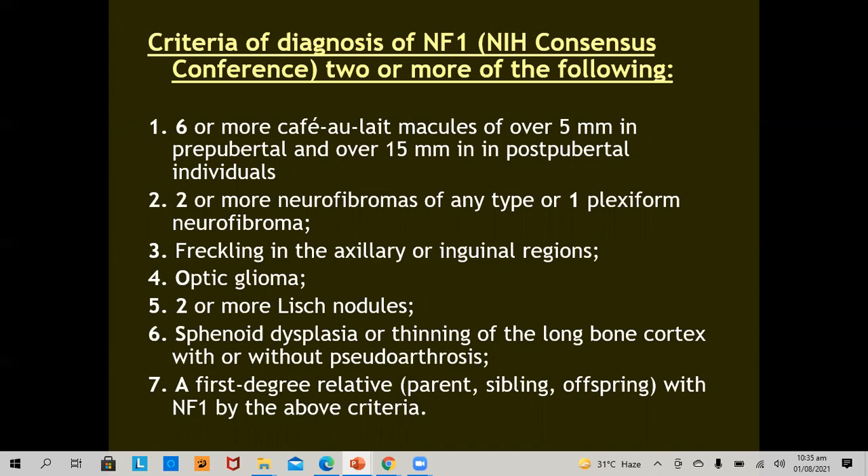This diagnostic criteria has seven features, among which there are three cutaneous features: six or more café-au-lait macules, two or more neurofibromas or one plexiform neurofibroma, and axillary or inguinal freckling. Two eye criteria include optic glioma or two or more Lisch nodules in the iris. One bony criterion includes sphenoidal dysplasia and thinning of long bone. The last criterion is presence of neurofibromatosis 1 meeting the above criteria in a first-degree relative.